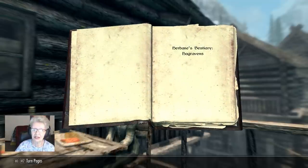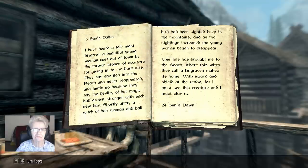Herbain's Bestiary — the Hag Ravens. I don't know who Herbain is. 'Five suns down. I have heard a tale most bizarre. A beautiful young woman was cast out of town by the thrown stones of accusers for giving in to the dark arts.' She shouldn't have been dabbling in that, should she? 'They say she fled into the Reach.' I hope I get to go to the Reach someday — I'll have to have a lot better weapons, I think. 'And she never reappeared. And justly so, because they say the deviltry of her magic had grown stronger with each new day.'